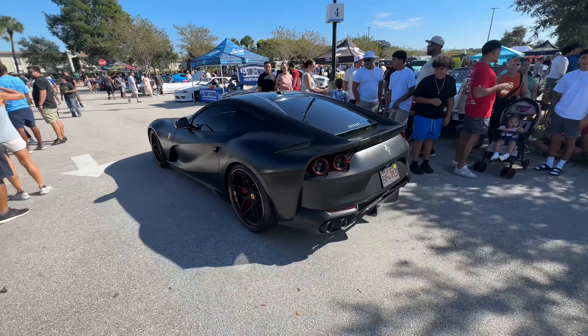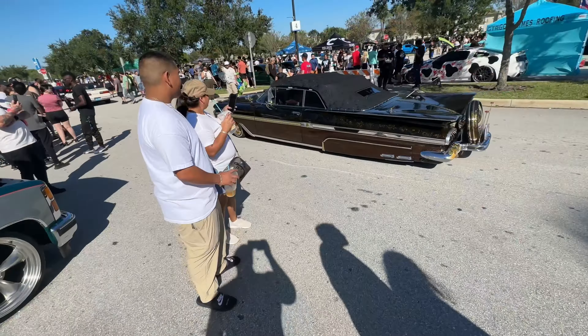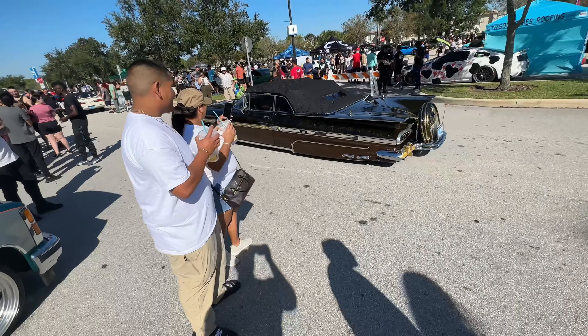We got that A12 Ferrari. Got that Dunk Dewey on Screwy Louie's. What's going on people? This is Biscayne Supercars reporting live from West Palm over here for Cars and Coffee, Palm Beach, Florida.